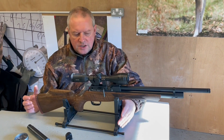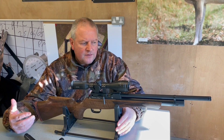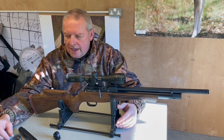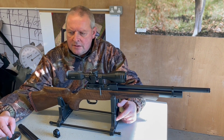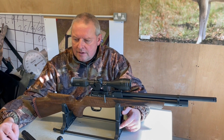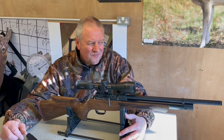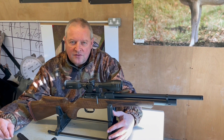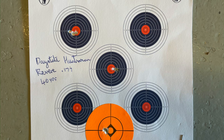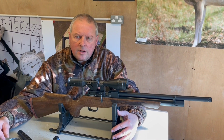Magazine capacity is 13 shots in .177 and 11 shots in .22. On test — and this is the Huma regulated version — I had 117 shots with a 14 feet-per-second total spread. That's pretty damn good. The Huma regulator is really impressive on this. Accuracy-wise, I have been seriously tempted as to whether I was going to buy this rifle. Single hole at 40 yards — the slickness of the action is very very nice. Anyway, let's take it outside and put a few shots through it.